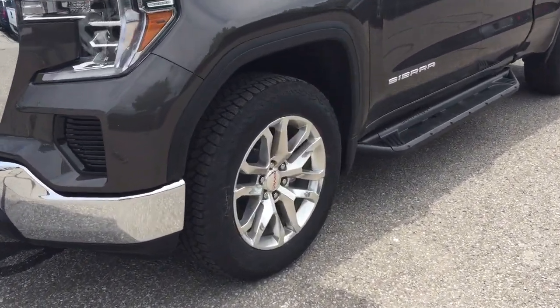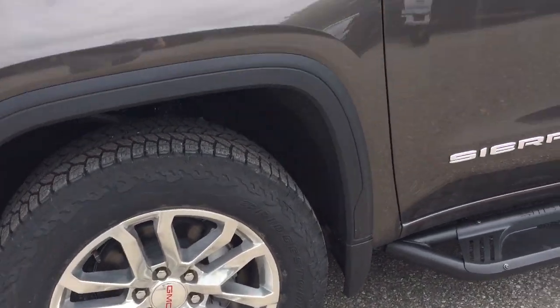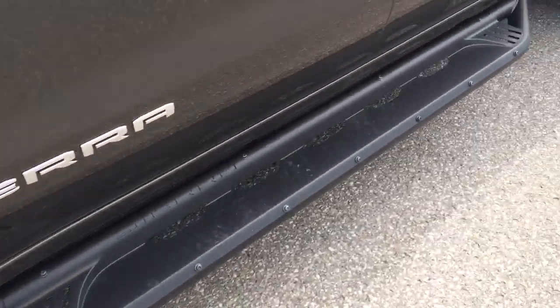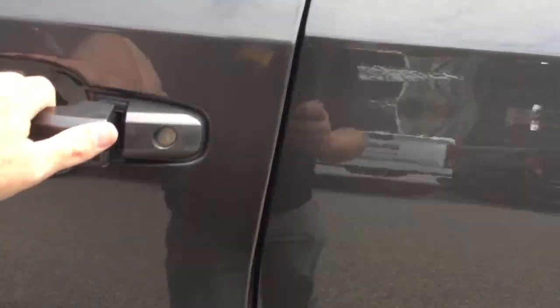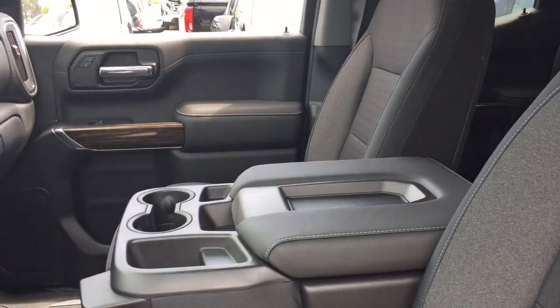You get the 20-inch polished aluminum wheels, the Bridgestone all-terrain tires, 5.3-liter V8 engine, the off-road steps, and all cloth upholstery with 40-20-40 split bench seats.